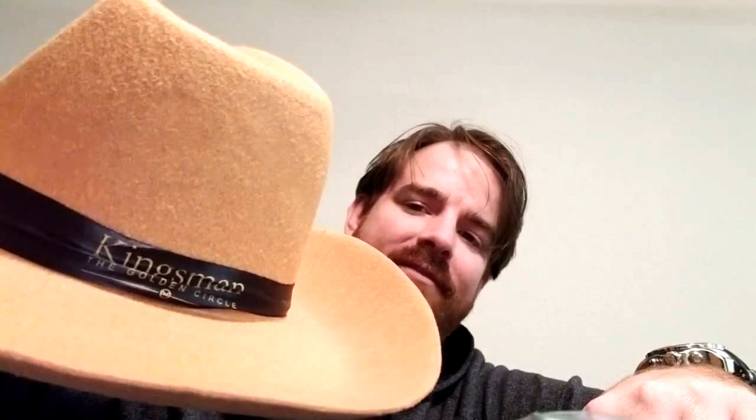Hopefully the packaging does not count towards my 10. Starting off, it's got a lot of stuff in it. A Statesman hat — from one of my favorite movies, Kingsman: The Golden Circle. If you haven't seen it, go see it. Phenomenal movie. And now I have a cowboy hat. It looks as ridiculous as I thought it would, but that's okay. I'm all for it.